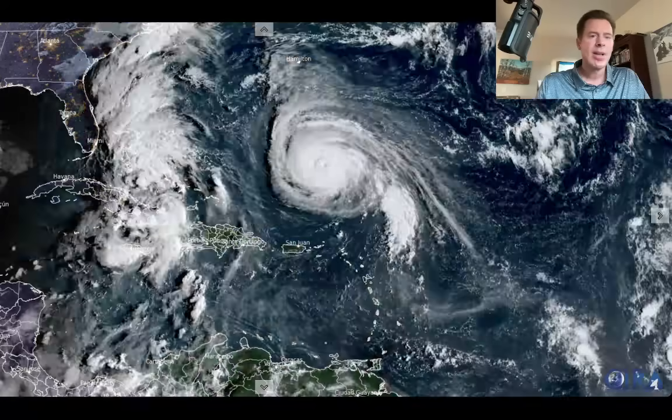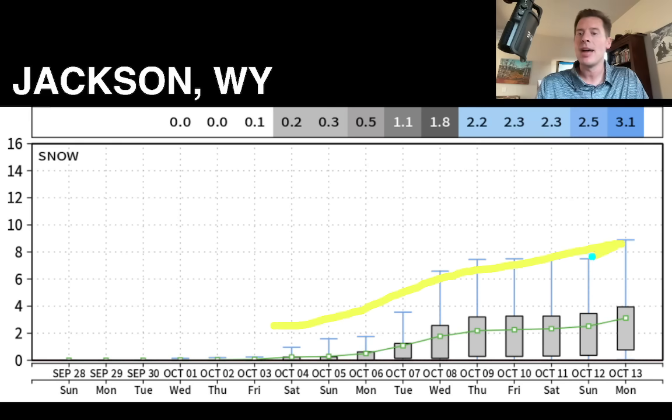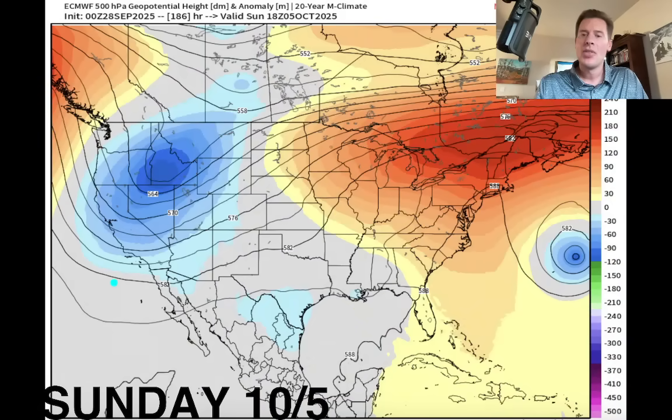Here is the extended forecast for Jackson, Wyoming — the town of Jackson, not high on the ski area. In the town of Jackson you can see what's going to happen: colder air comes in by the end of the month with that big dip in the jet and area of low pressure, and the chances of snow in town go up. This generates three to four inches of snow, potentially that first week of October. It is going to be turning cooler, and here's that pattern with the big dip in the jet and that trough of low pressure that would deliver that pattern shift.